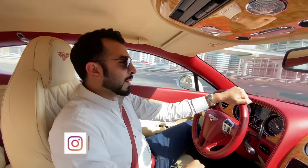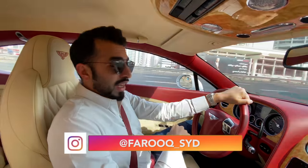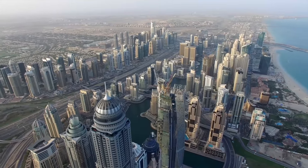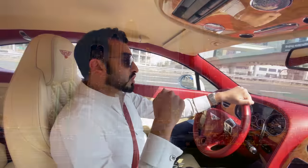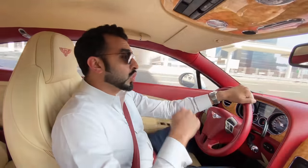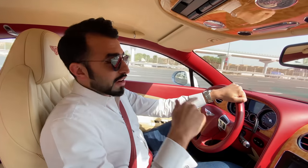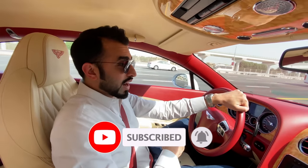Welcome to another vlog. Today we're going to check out a project called Number Nine in Dubai Marina. This is the ninth project of Select Group along the marina, and it comprises one, two, and three bedroom apartments and penthouses on top. Today we're going to check out one of the coolest duplex penthouses in Dubai Marina. Don't forget to like this video, subscribe to my channel, and add me on Instagram for daily updates.